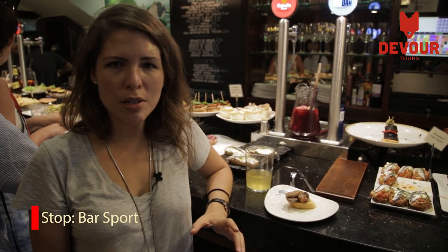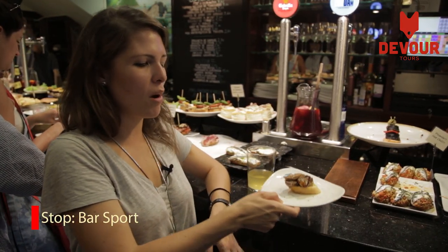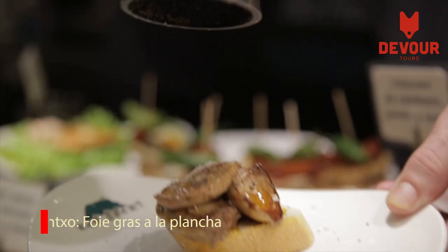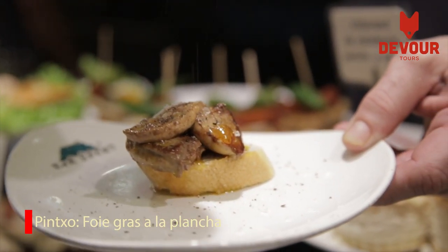We are in Bar Sport, which is known for one of the best pinchos in town, which is grilled foie gras with a little bit of salt and ground pepper. It's amazing.